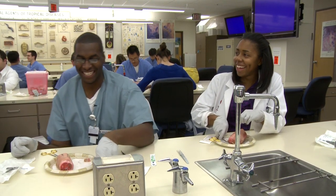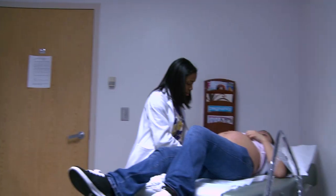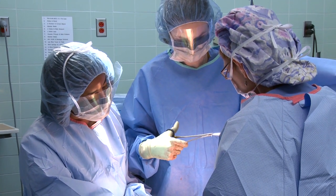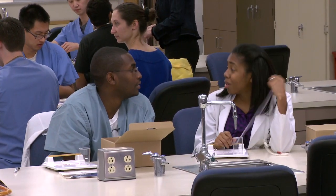Third year is about going through different specialties of medicine, whether you like it or not. Seven days a week, 24 hours a day. Because even if you're not in clinic or at the hospital, you should be studying. And if you're not studying, you need to be sleeping. It's great that we're doing it together — we understand each other.